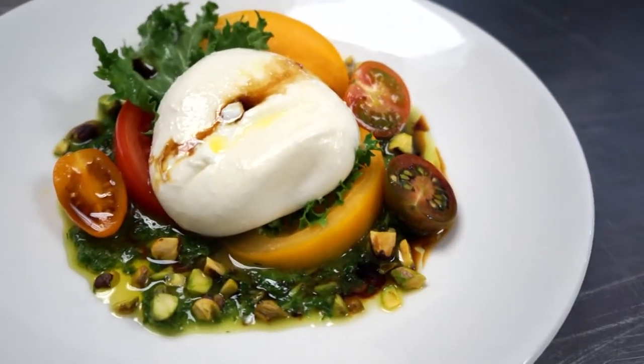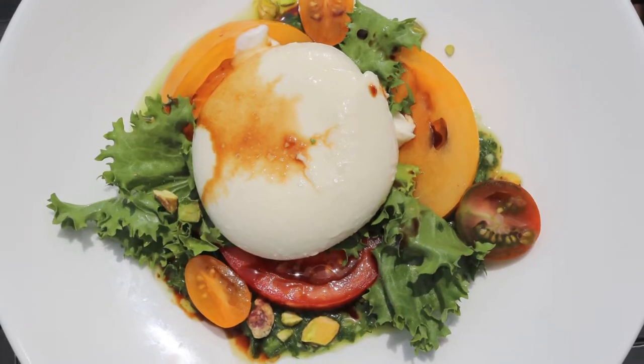That is absolutely gorgeous. You're taking the idea of a standard caprese salad, but you're making it your own — you're making it even better. Beautiful.